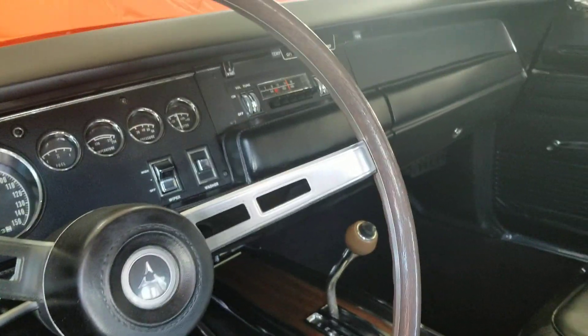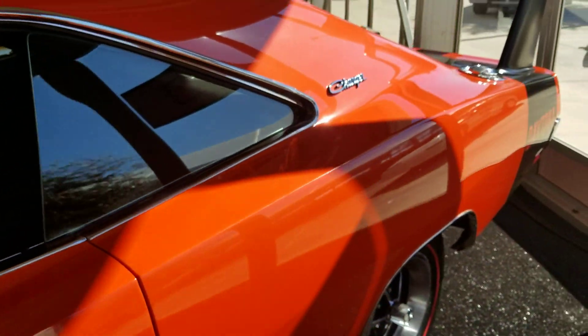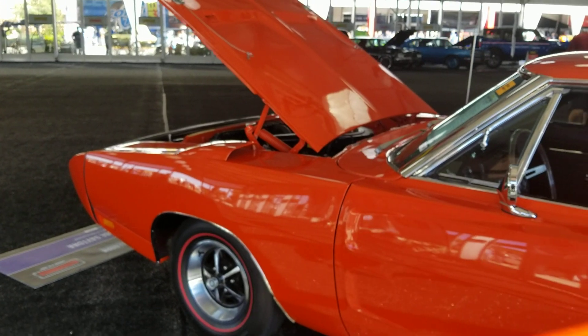Beautiful car — automatic transmission, 727. Wow, look at this baby Daytona! What do you think of that? Talk to you later.